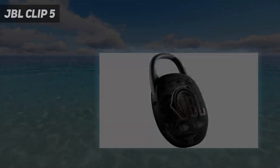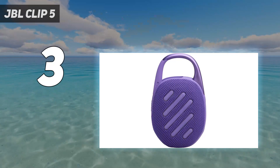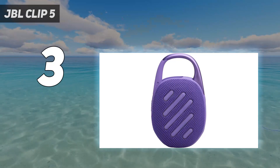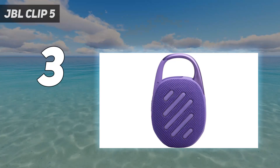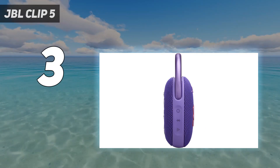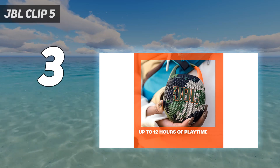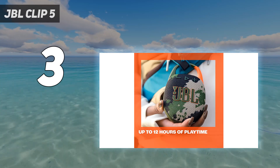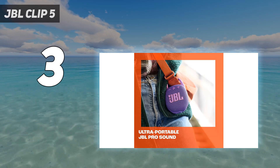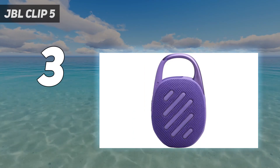Number 3 on my list: the JBL Clip 5. Most of these Bluetooth speakers are portable, but the Clip 5 is the most travel-friendly I've tested, thanks to the built-in eponymous clip that lets you attach it to nearly anything, including a bike basket or showerhead. The speaker has rubber ribs on the back that allow you to place it on smooth surfaces without worrying about it sliding all over the place, which is helpful since it can't stand upright like the other speakers I've tested.